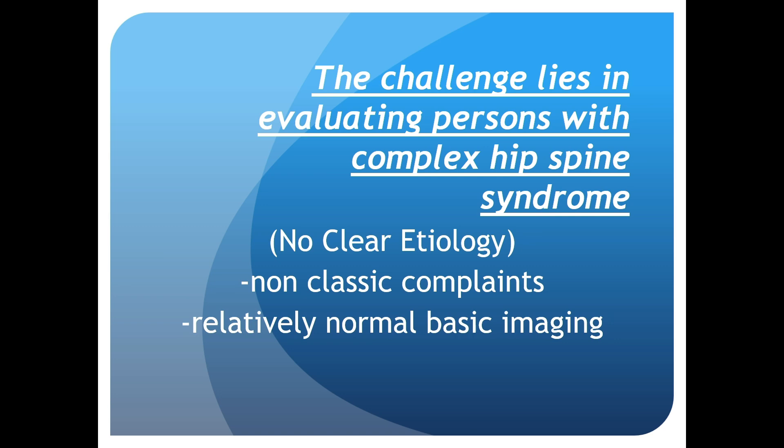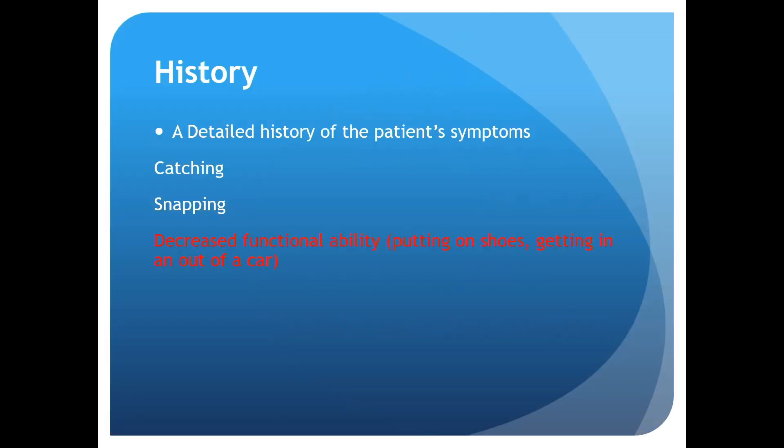The challenge lies when evaluating patients with complex hip-spine syndrome — no clear etiology, non-classic complaints, and relatively normal basic imaging. The most important thing is to really take a detailed history, which we don't do often enough. Things to ask about include catching and snapping. If people complain of that in their pelvis, there's a lower likelihood it's coming from the spine.